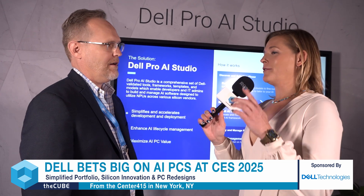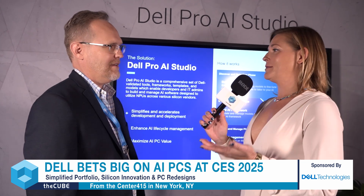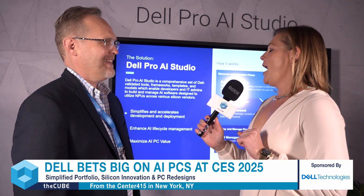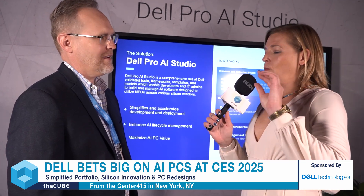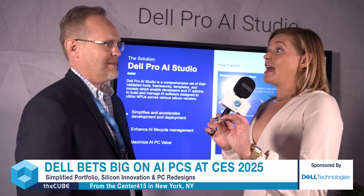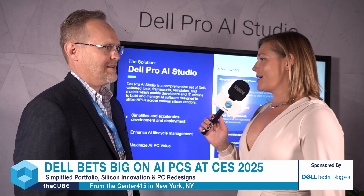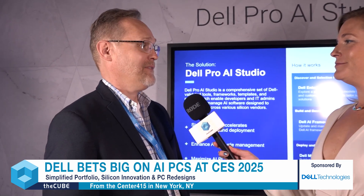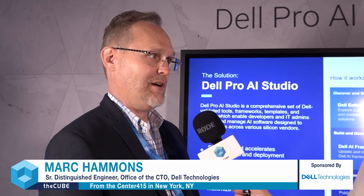I know that Mark Benioff and Michael are friends, and Mark's committed to a billion AI agents this coming year. What do you hope to be able to say at Dell Tech World in May that we can't quite yet say today, now that more of this is going to be out in the wild? I definitely think it's going to be the year of the AI PC — you're going to see a lot more. One of the great things about Dell is we have a great end-to-end story, and that's the power of the Dell AI Factory. Watch out for that come May — there'll be some really interesting things to see.